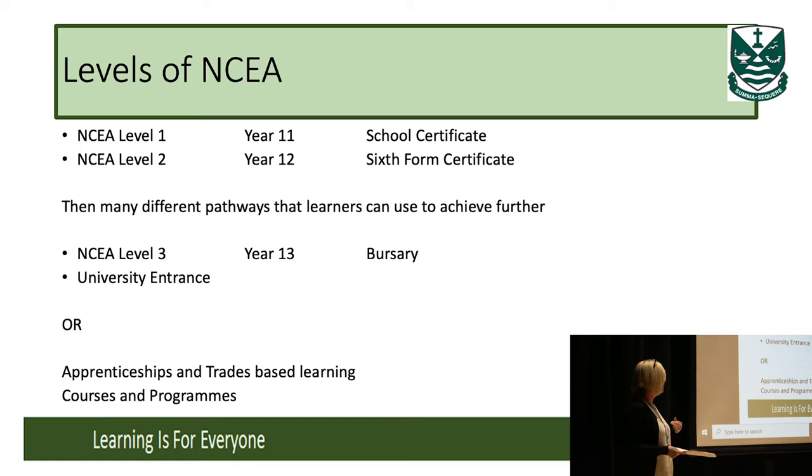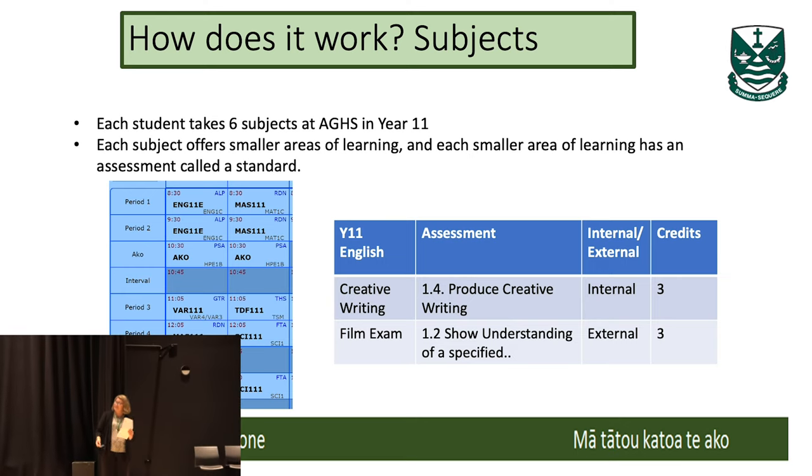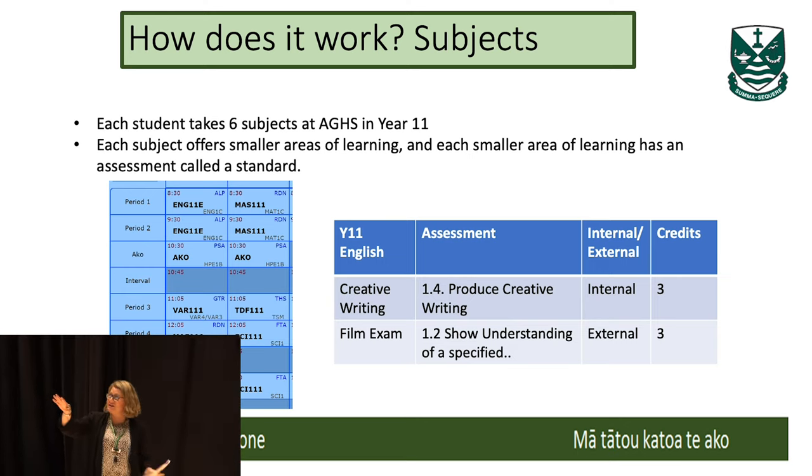After Level 3, students are looking at university entrance, apprenticeships, trades, other courses with entry requirements, or in some cases employment. In Year 11, your daughter will take six subjects — you can see from a two-day timetable snapshot there are five periods in a day.